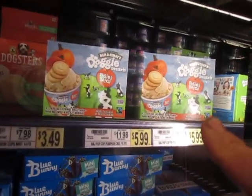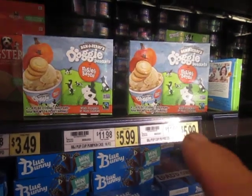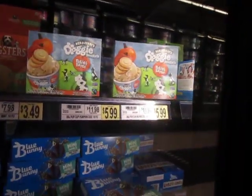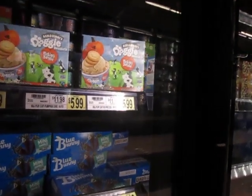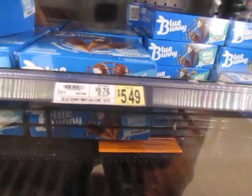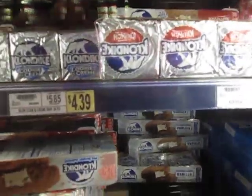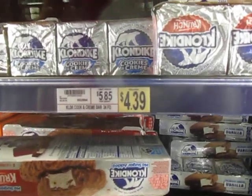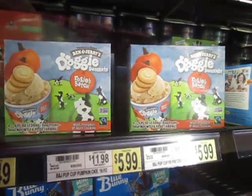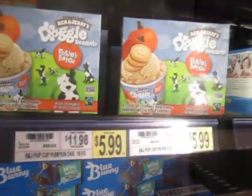So, for the dog, the unit price is $11.98. $11.98 for the dog, for the human — $9.76. The Klondike's unit price is $5.85. The unit price for your dog is $12.